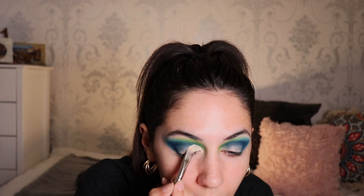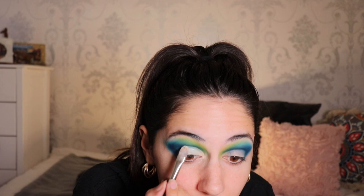This takes deep concentration. When I cut the crease, I literally put it a little bit above my actual crease line, otherwise it's gonna transfer. I'm gonna take this RCMA no-colour translucent powder and a Morphe M152 brush to set it.